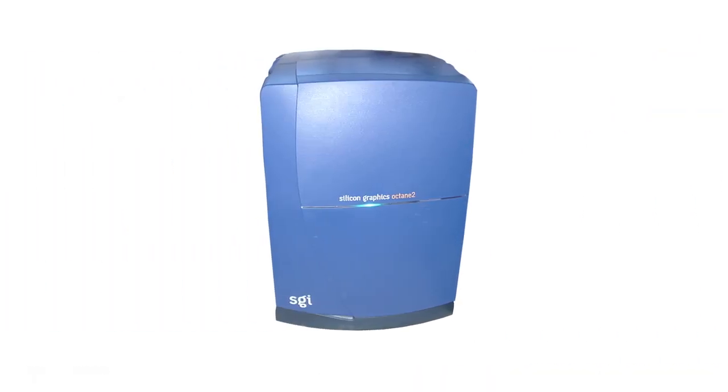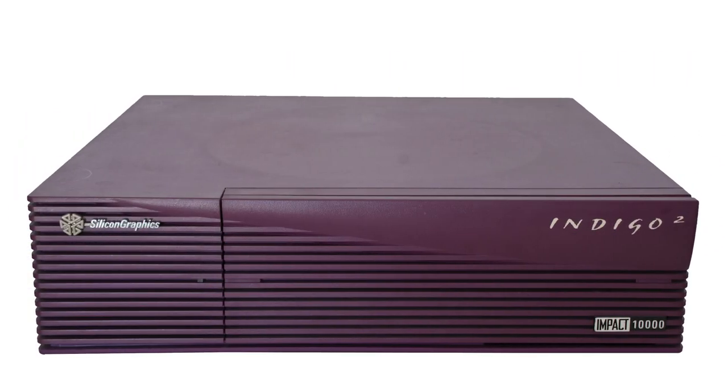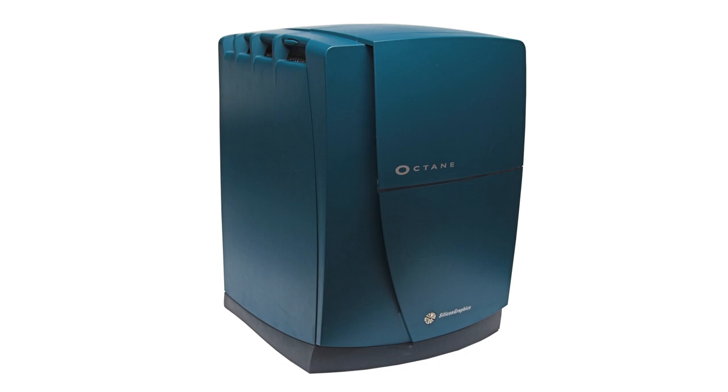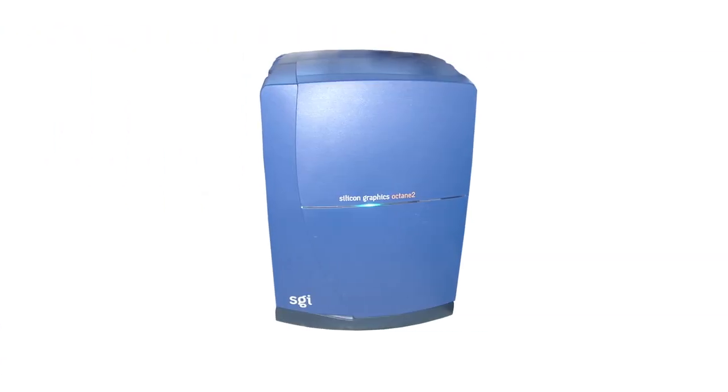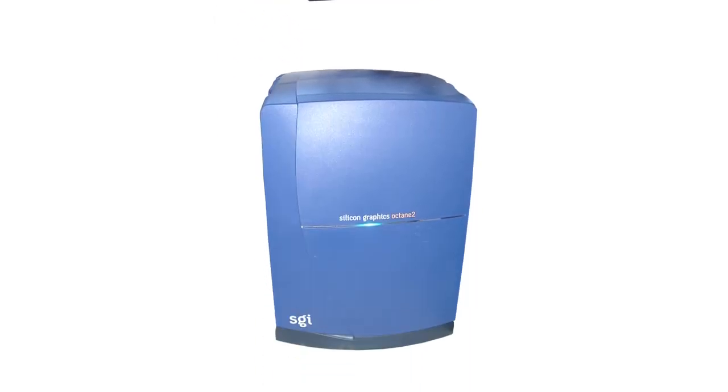The next big announcement from SGI was the Octane 2, released in June 2000. Unlike the Indigo 2, however, the Octane 2 was in effect an upgraded but similar version of its predecessor. Though it was marketed as featuring faster processors, an upgraded front-plane system board and power supply, and vPro v6 and v8 graphics boards, all of these upgrades could and in many cases already had been performed on the original Octane. Still, the Octane 2 was a capable machine and appears to have been a commercial success.